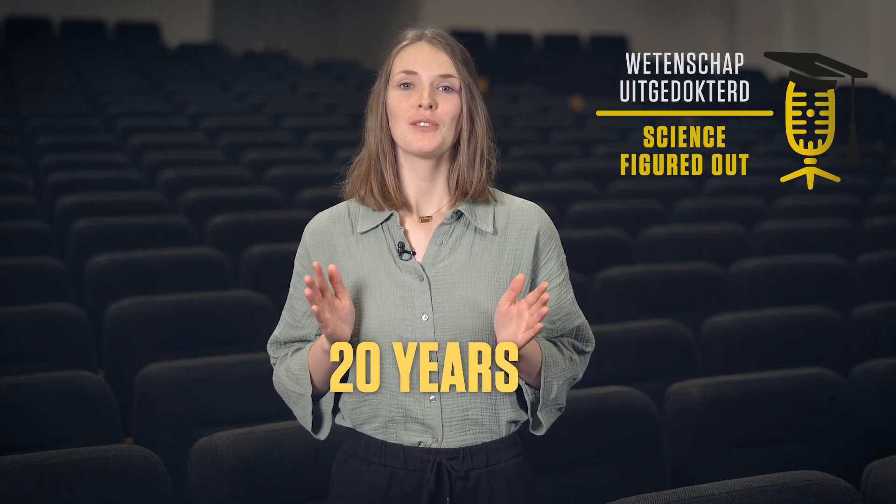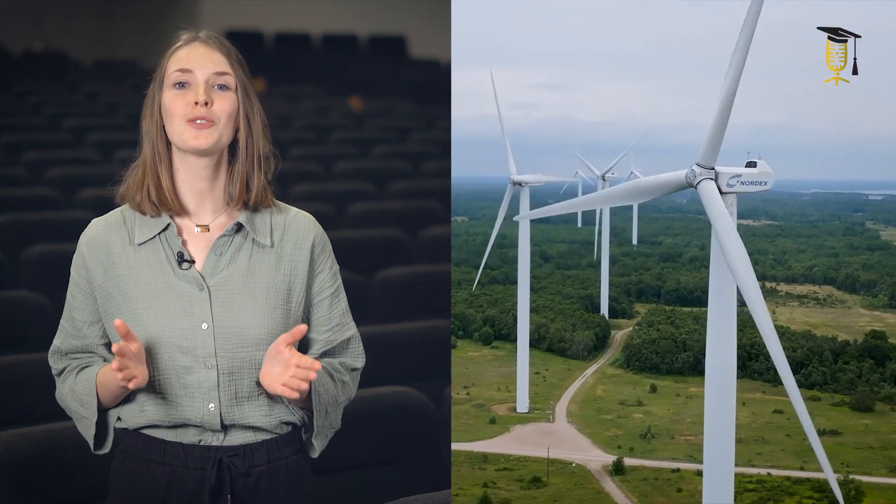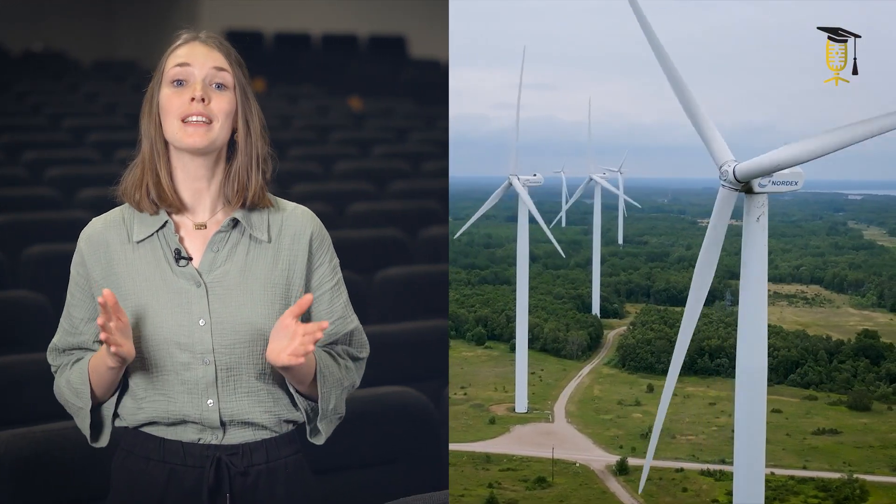20 years is the average lifetime a wind turbine can provide us with renewable energy before its end of life. But do you know what happens afterwards? Well, as windmills are not recyclable, they end up in landfills. It's time to change that.